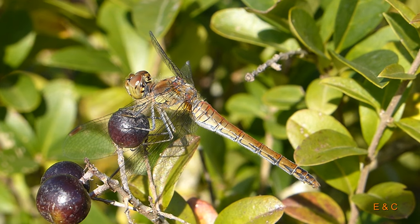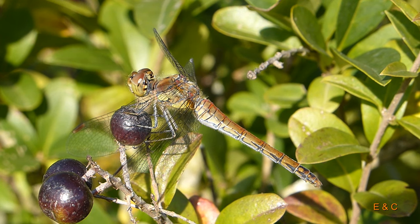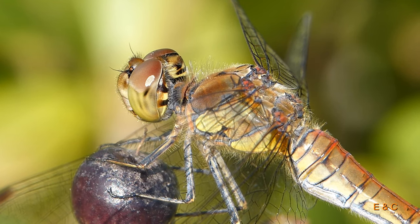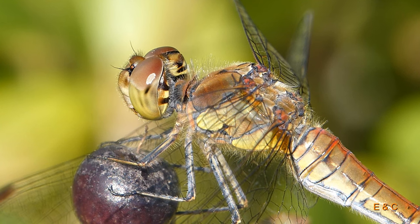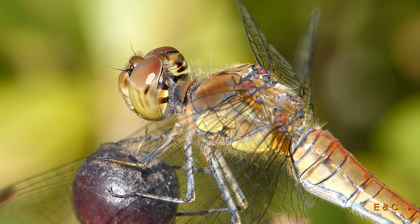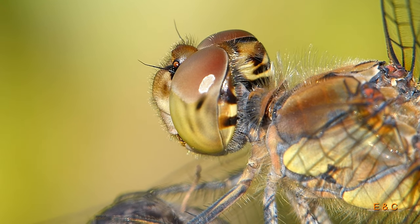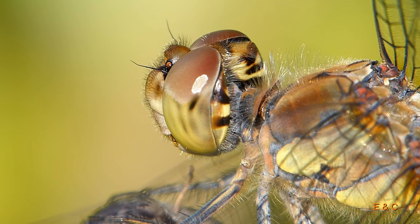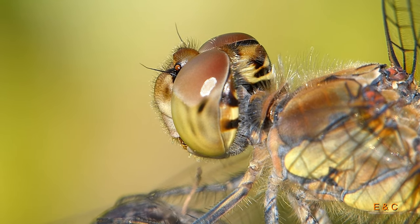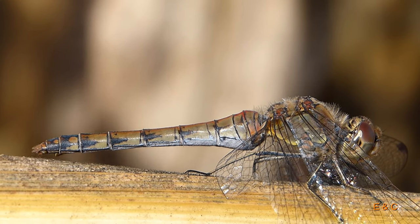Hier eine wunderschöne Heidelibelle – ich denke es ist die grosse Heidelibelle. Und das Weibchen. Das Männchen wäre purpurrot, leuchtend rot. Das haben wir leider nicht erwischt, aber sie hat sich wunderbar präsentiert. Wir durften sehr nah heran, so um die 20 Zentimeter. Man sieht auch gut die beiden Antennen vorne an der Nase – sie dienen für die Flugstabilität, also die Fluglage zu bestimmen.